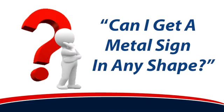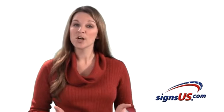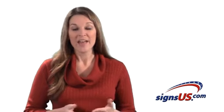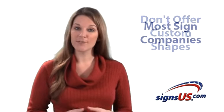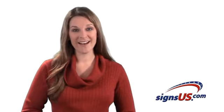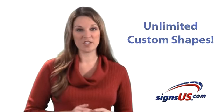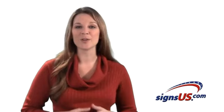Can I get a metal sign in any shape? Aluminum is one of the hardest metal sign materials available. That's why most sign companies don't offer custom shapes, because it's simply so hard to cut. But at SignsUS.com, you have unlimited custom shapes to choose from for your new aluminum sign.